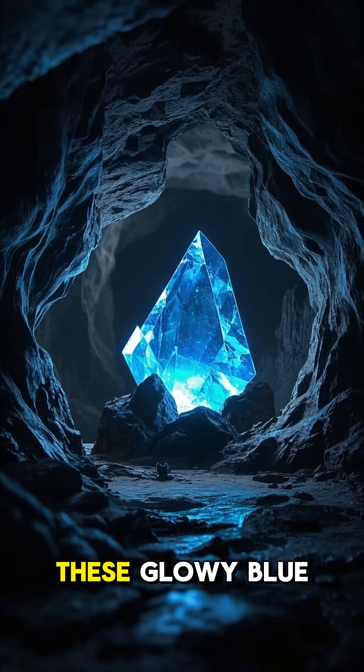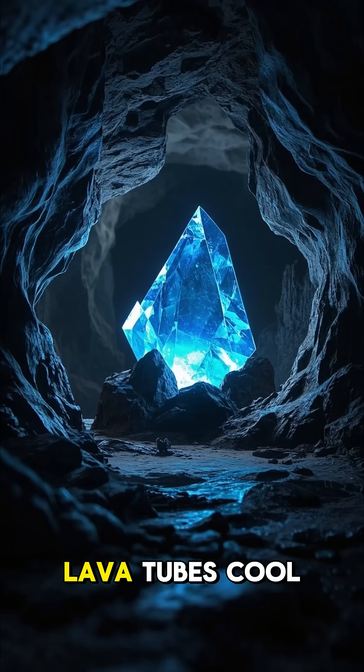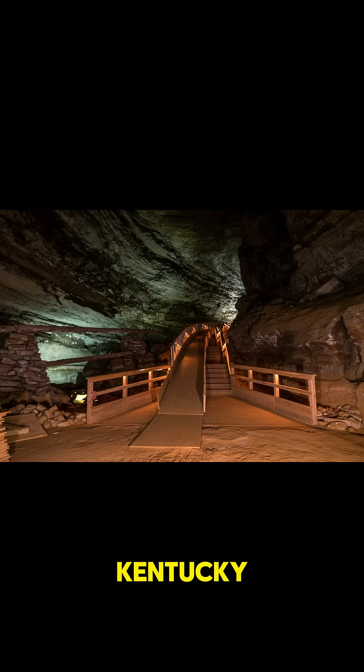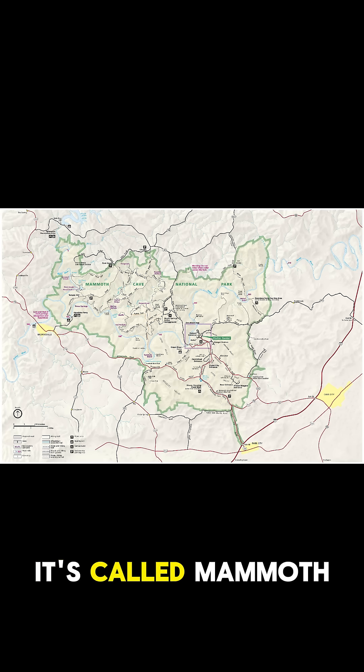Or how about these glowy blue crystals? They're made when lava tubes cool and solidify. And check out this one in Kentucky. It's the longest cave in the world. It's called Mammoth Cave, and it's over 400 miles long.